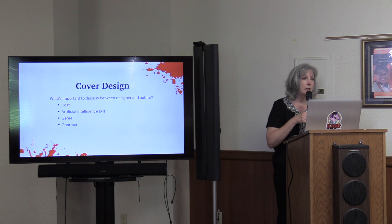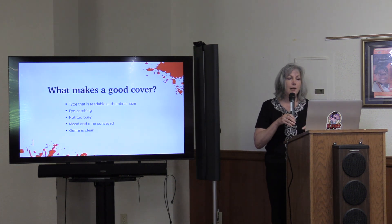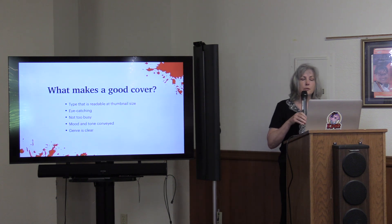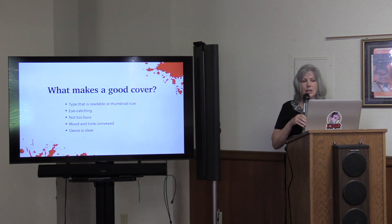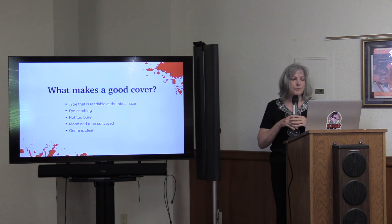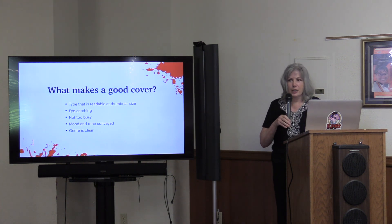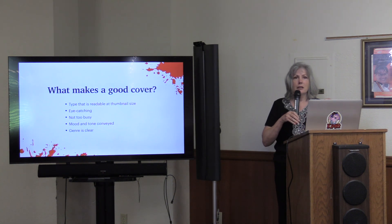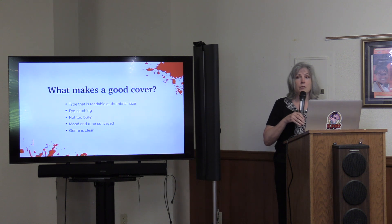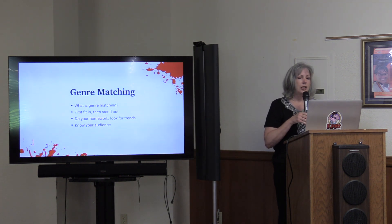What makes a good cover? Type that is readable at thumbnail size, because online cover images are very small. You want it to be eye-catching but not too busy — you don't want to tell your whole story on the cover. The mood and tone should be conveyed, and the genre should be clear. Rather than showing every character and the murder weapon, think more about mood and tone and make sure it fits your genre.